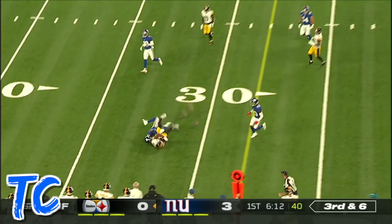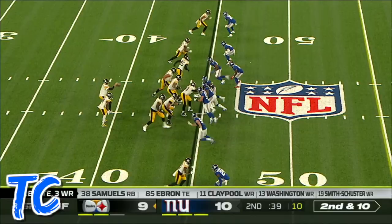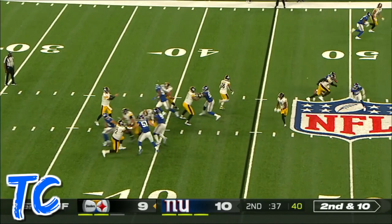Brings some pressure, Roethlisberger hit as he throws, but it's complete. Here comes the pressure — Roethlisberger just lofted into the end zone and it's caught by JuJu Smith-Schuster.